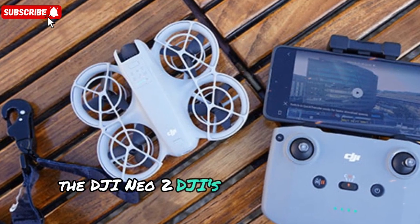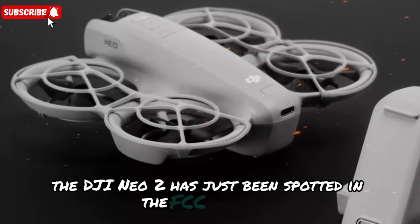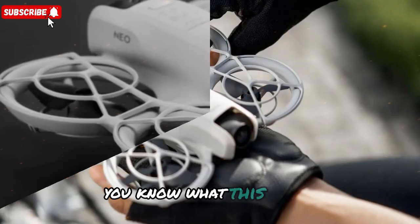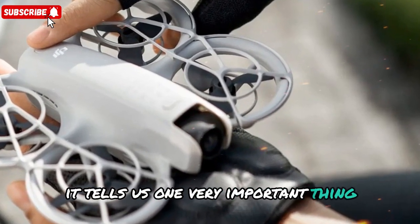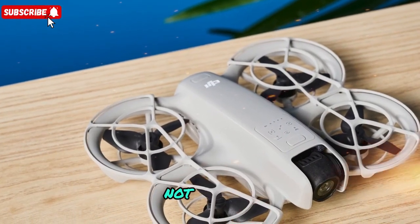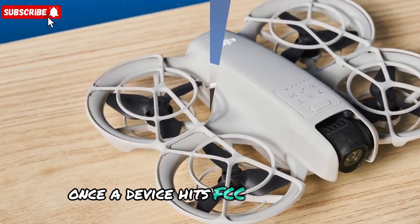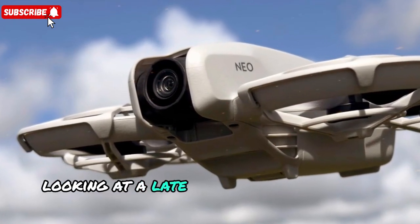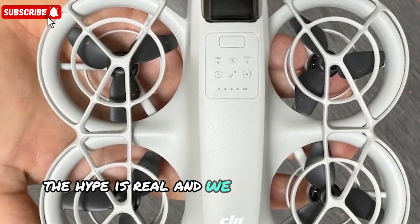The DJI Neo 2 — DJI's most underrated drone of 2025? The DJI Neo 2 has just been spotted in the FCC database thanks to a sharp-eyed leak. And if you follow DJI launches, you know what this means: FCC certification is a big milestone. It tells us one very important thing — this drone is nearly ready for launch in the United States. DJI's launch windows typically follow a pattern: once a device hits FCC certification, it usually goes public within 4–8 weeks. That means we're realistically looking at a late August to September 2025 release window. So yes, the hype is real and we won't be waiting forever.